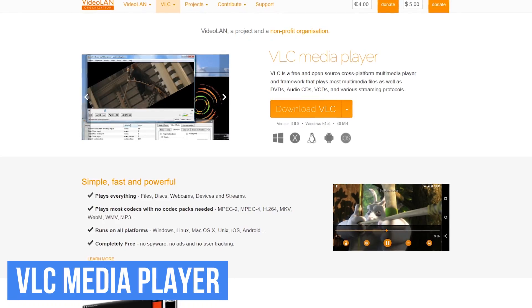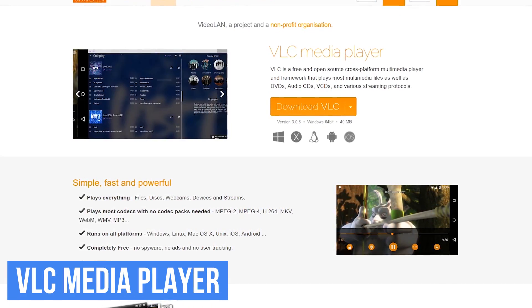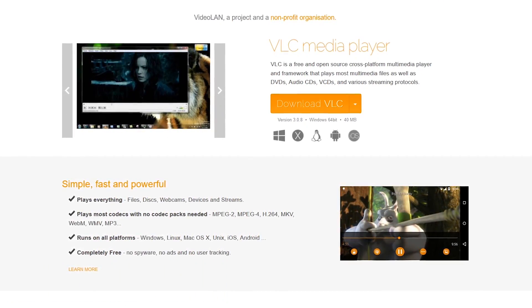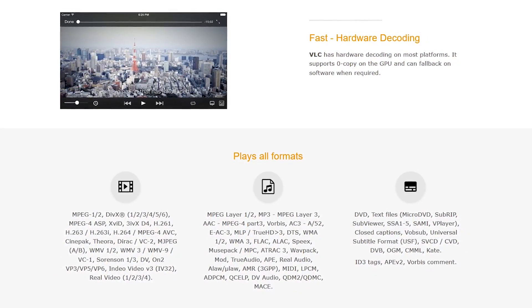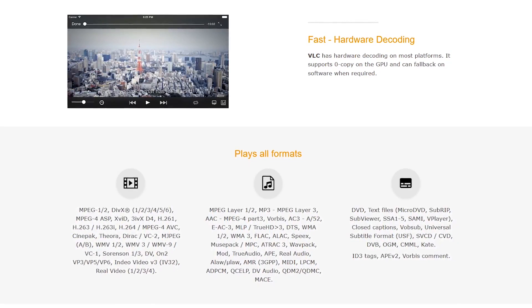VLC Media Player is a must-have program I recommend that everyone have installed on their computer. It's great for those times when you need to play an audio or video file type that can't be played with the media player that comes with your operating system. VLC is free and open source, with excellent file format support, and unlike some of its competitors, it's ad-free and does not track its users. It's available for Windows, Mac, and Linux.